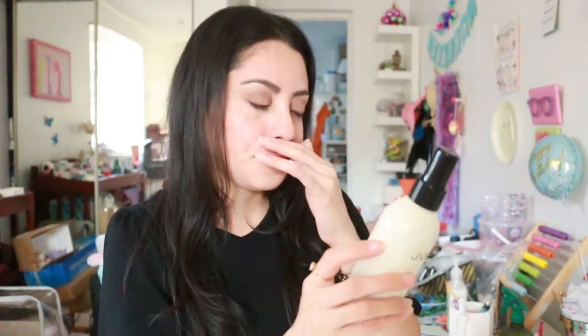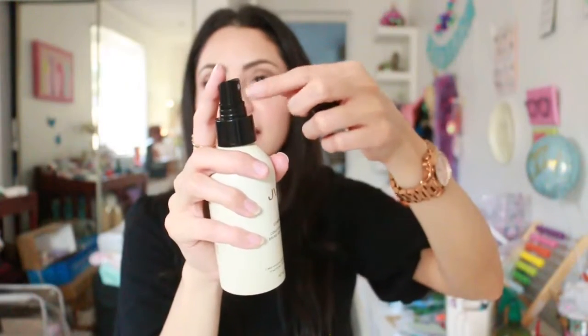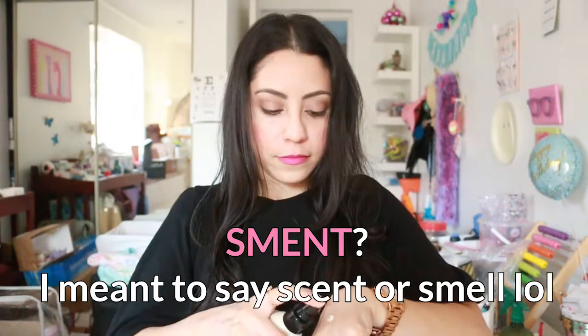You can mist the Conditioning Mist on wet hair to gently detangle and hydrate without weight, or mist it on dry hair to refresh your strands and ends. When you take off the top it has a spray nozzle. It smells really nice — a floral smell. When sprayed on my hand it comes out as a white mist, almost like a lotion.